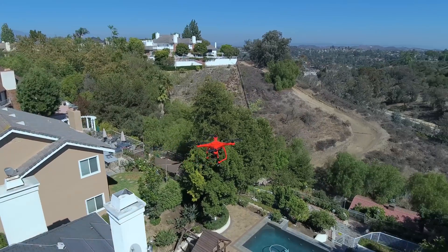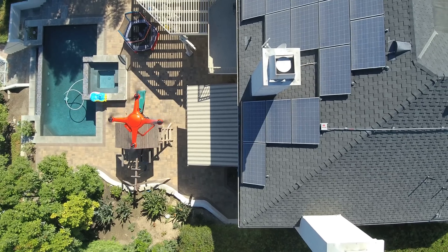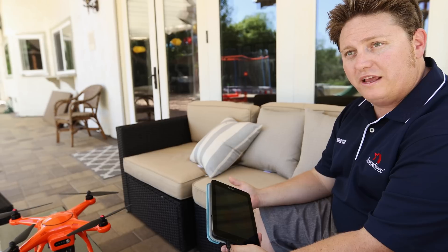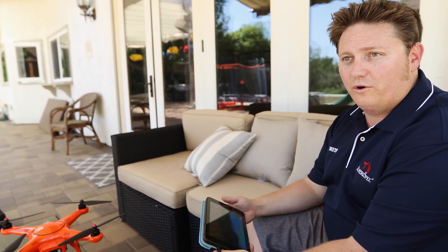In this day and age with the technology the way it is, you'd be crazy to be in the inspection industry and not utilize the tools to be able to perform inspections in a way that's safe for you and the homeowner's home.